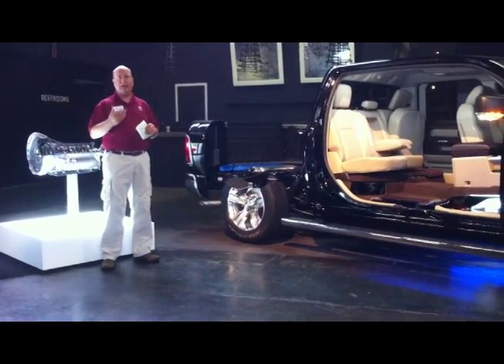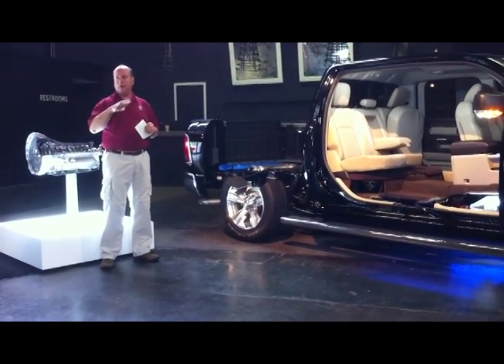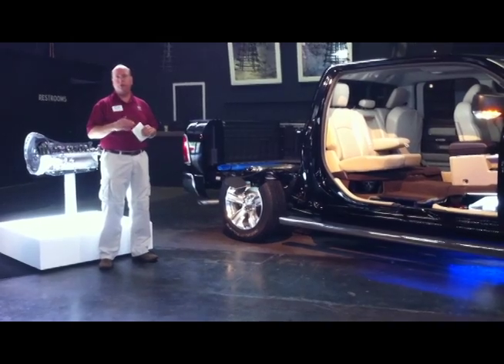Also for aerodynamics, at highway speeds above about 60 miles an hour, it'll drop down into aero mode, improving the aerodynamics.